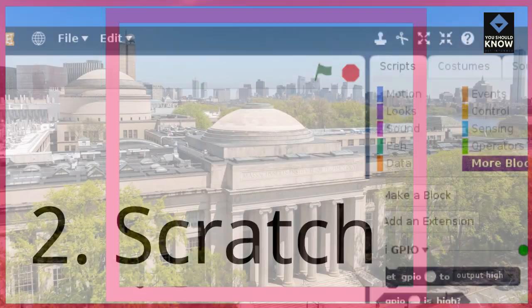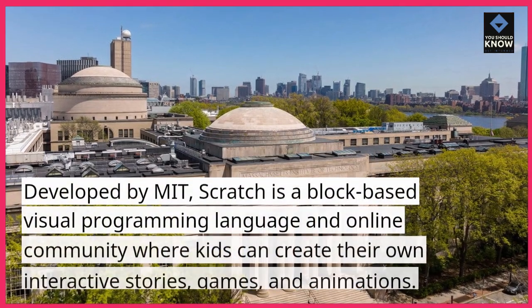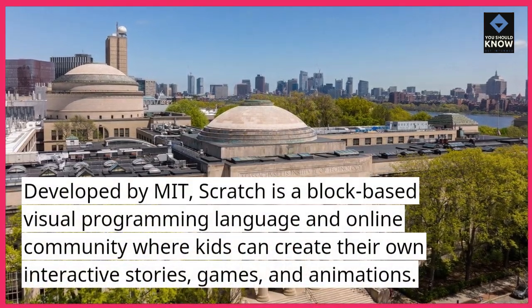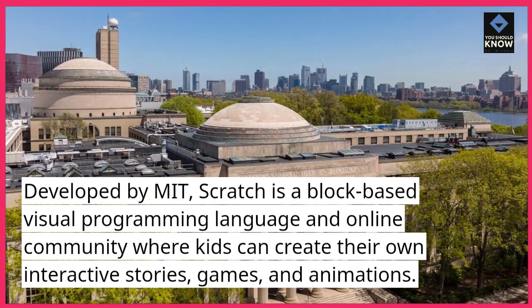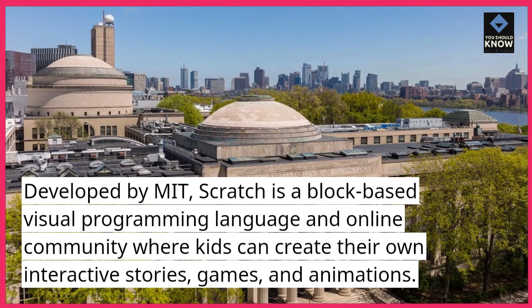2. Scratch. Developed by MIT, Scratch is a block-based visual programming language and online community where kids can create their own interactive stories, games, and animations.